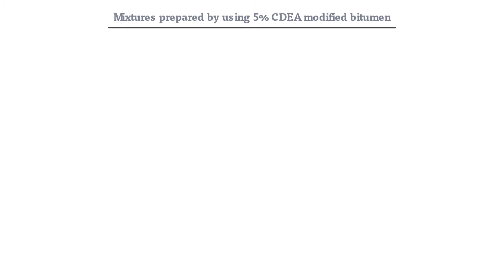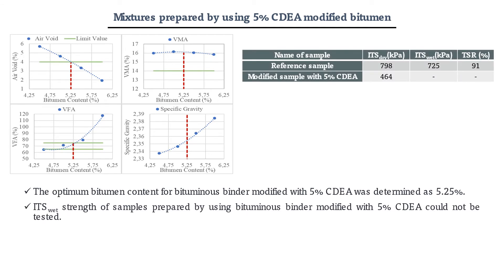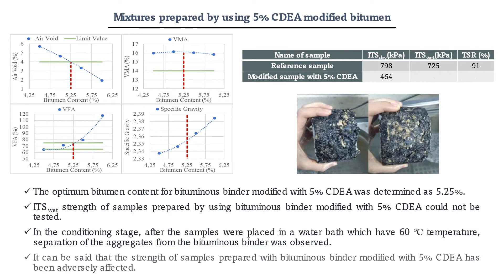The optimum bitumen content was determined as 5.25% for bituminous binder modified with 5% CDA. Unfortunately, wet ITS values of samples could not be calculated, so we can say that the strength of samples prepared with bituminous binder modified with 5% CDA has been adversely affected.